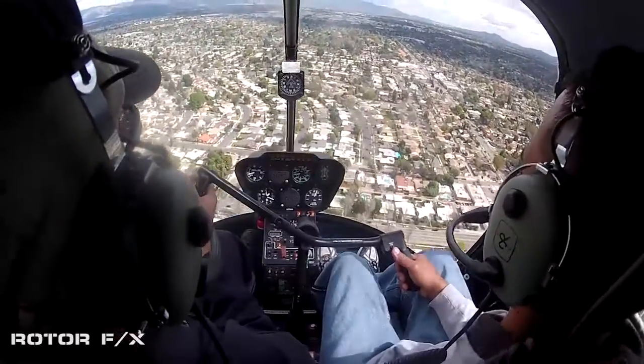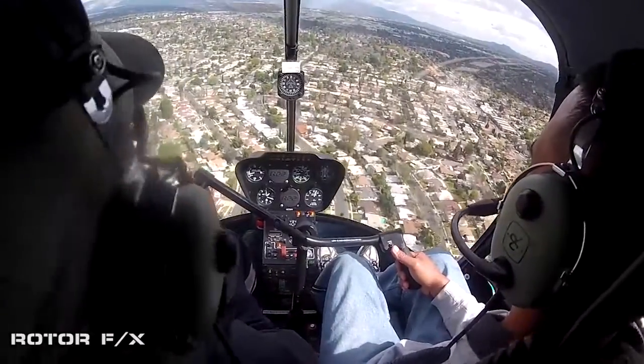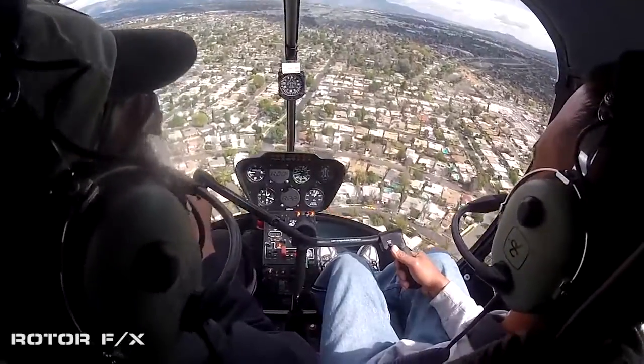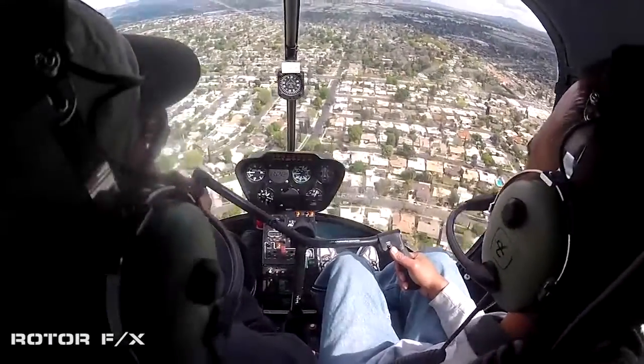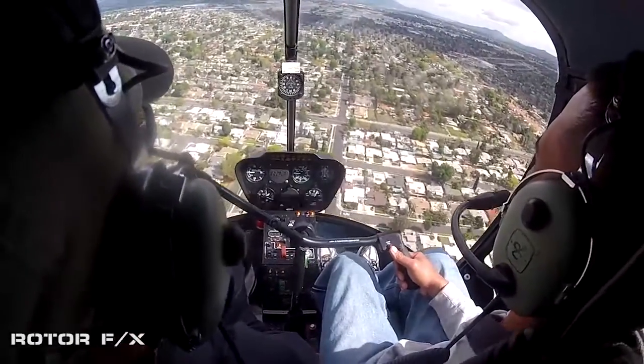Very nice, dude. See it rise — ease it forward, just a little. See that? Look in the distance every time. Never stare at gauges. You occasionally look at them but you don't stare at them. We're going to do the same thing on the approach, by the way.